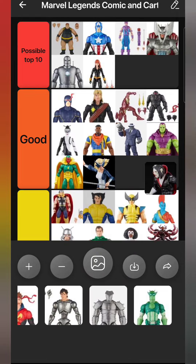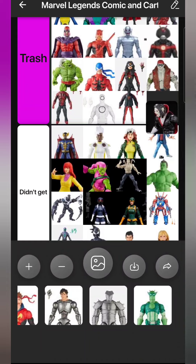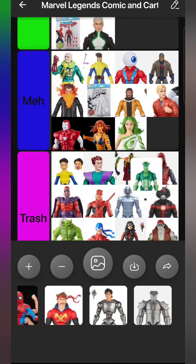A figure that came out eight years ago being re-released in 2023 as the same crappy figure - I didn't get it but it's still Trash. Super Adaptoid is one of the only figures of the year I waited to go to clearance before picking up because he's disappointing.